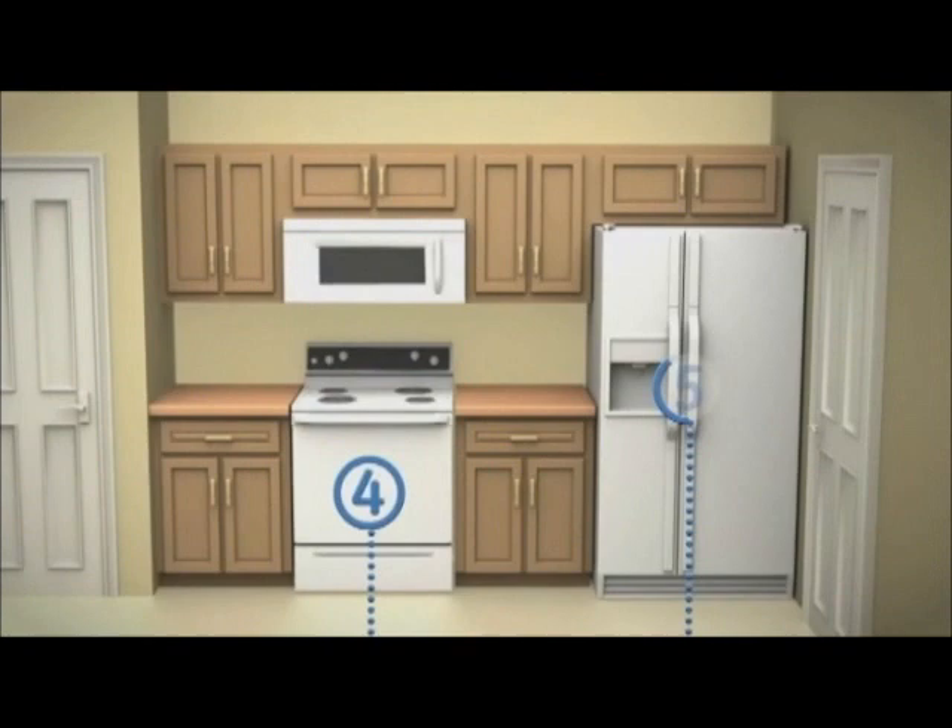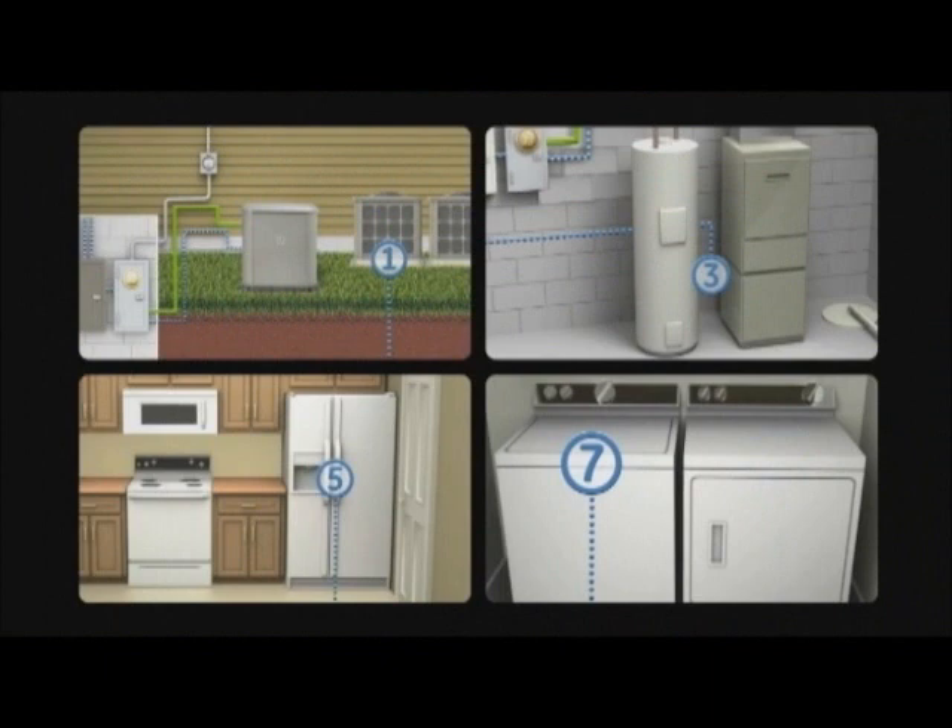The advanced power controls then go to work, seamlessly communicating with the Symphony II modules, managing up to eight high-wattage appliances. The system measures your generator's power output and automatically turns each high-wattage appliance on or off as power becomes available.